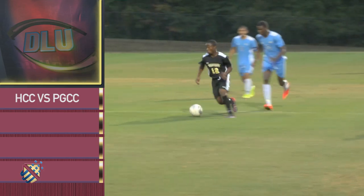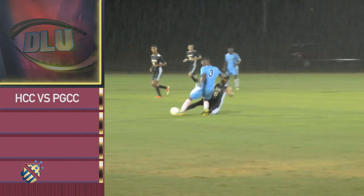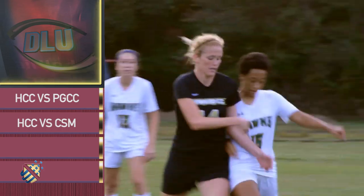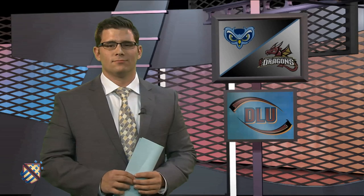Hello, I'm Diane Schumacher. Welcome to Dragon's Lair Update. You'll see a men's soccer clash between perennial Region 20 powers and a battle between the number one and number two teams in the Maryland Juco Conference. We'll start with men's soccer. Howard travels to Largo for a game with serious playoff implications. Derek Watte anchors our coverage.